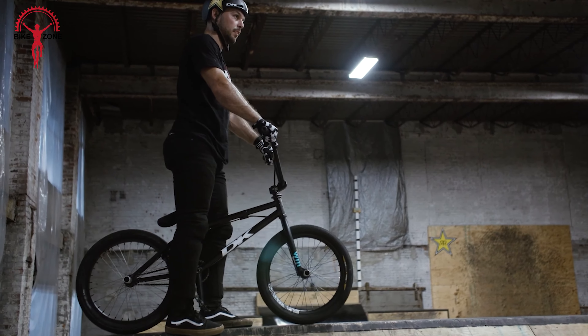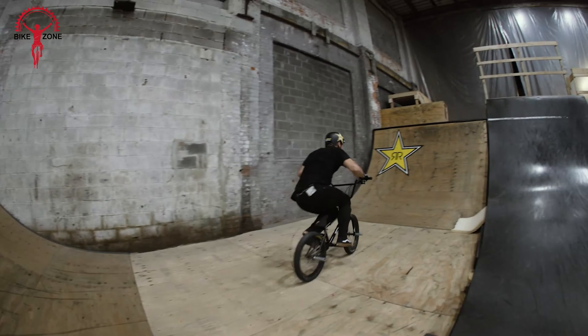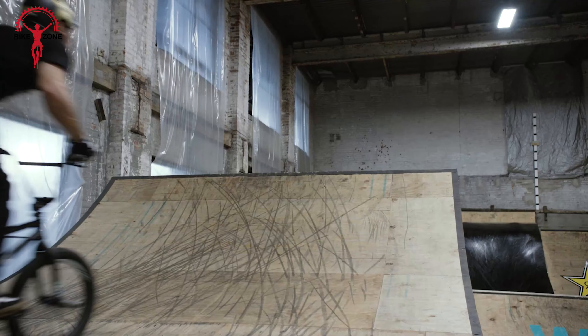Designed for riders ranging from 5 feet to 6 feet tall, this BMX racing-specific bike is a testament to high-quality chromoly construction, lightweight precision, and an ideal racing setup.